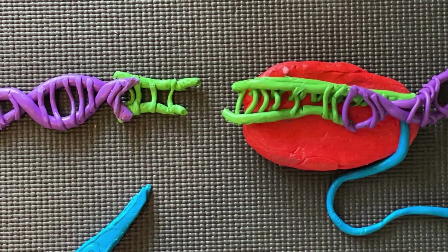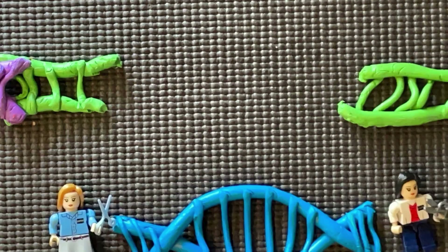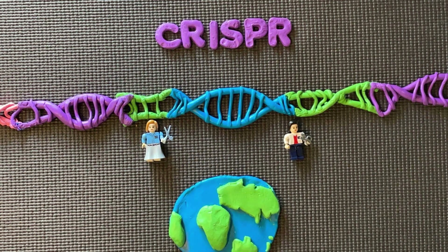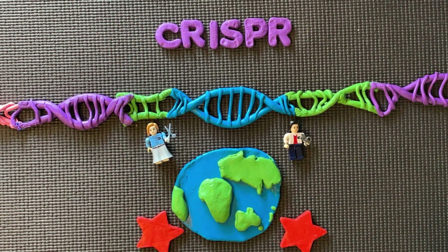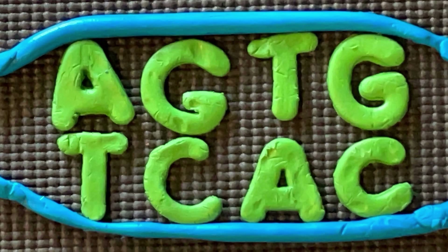Once the DNA finds the cut ends, through recombination, the new sequence of DNA is incorporated into the genome, thus making specific gene modification possible. So what are the possibilities with this new technology?